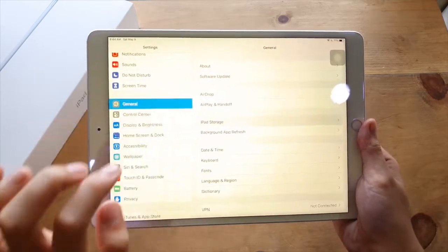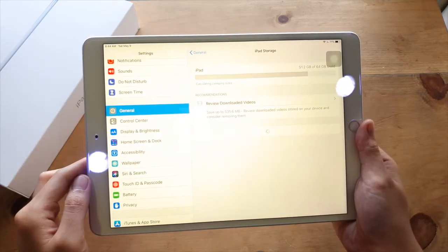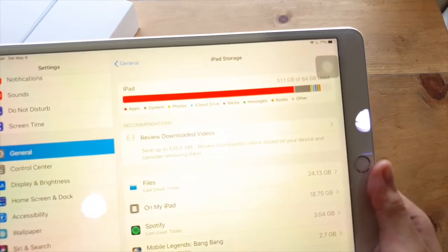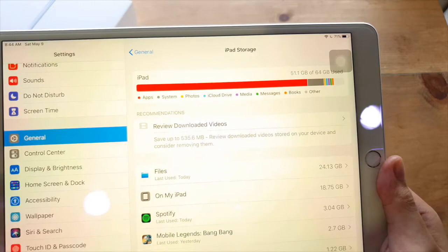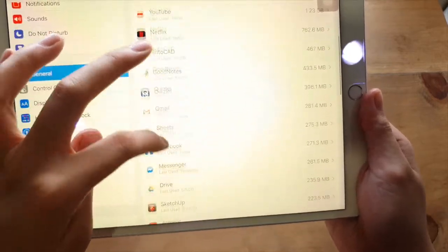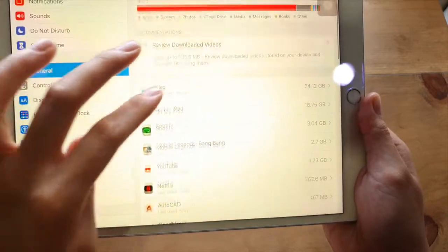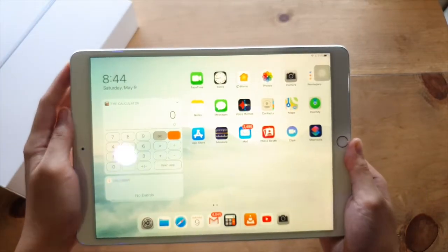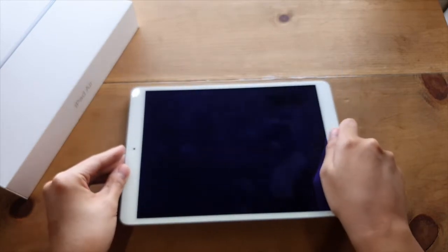For internal storage, it has a base storage of 64GB and you can bump it up to 256GB depending on your preference. I chose the base storage because storage hasn't been an issue since I can easily back up my files on the cloud. But other people might want to consider the higher storage if they need tons of applications and files on the iPad at one time.